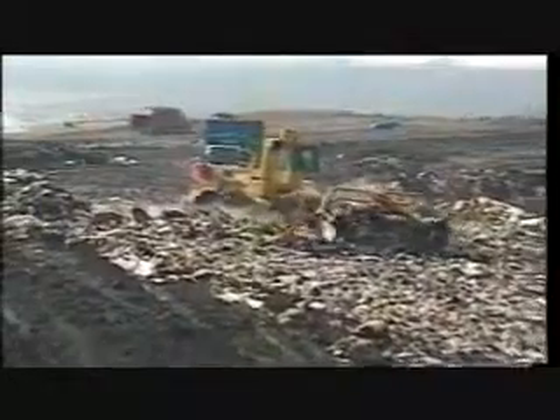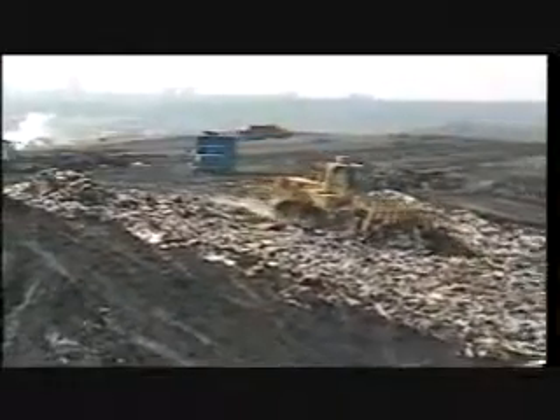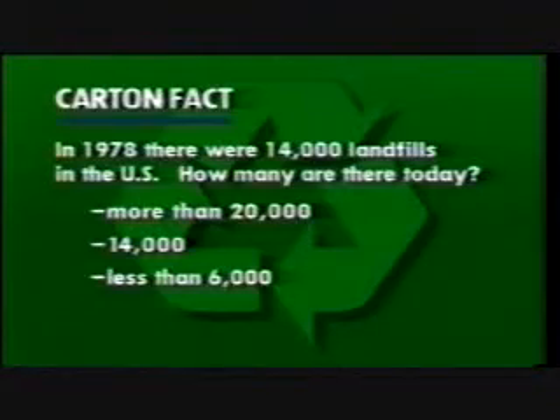But we can always open up new landfills, can't we? Maybe. But not many of us want to have a landfill close to where we live. In 1978, there were 14,000 landfills in the U.S. How many are there today? More than 20,000? 14,000? Or less than 6,000?